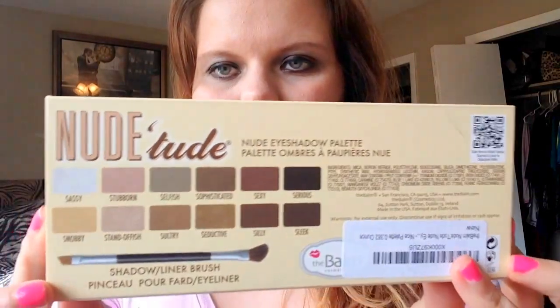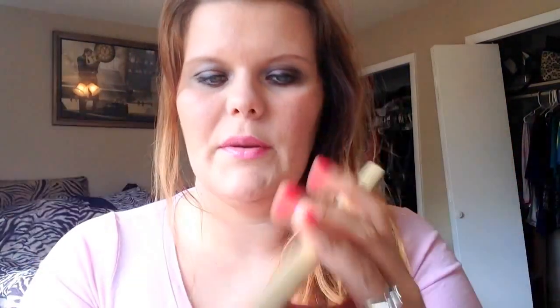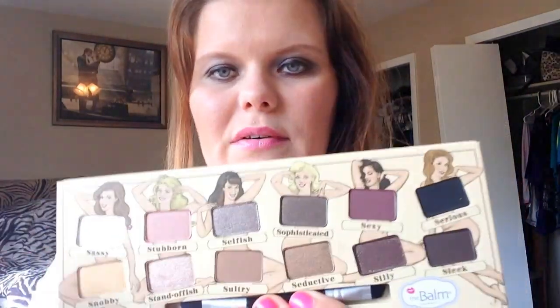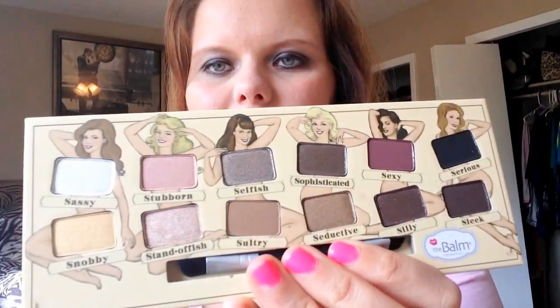I always buy stuff from Amazon — I'm an Amazon addict if you haven't picked that up by now — but I love to buy beauty products from there. The seller had good feedback, so I wasn't really too worried about this not being authentic, and everything about it appears to be authentic. This is the naughty palette because it has the girls on it, and I love the names — they're really cute.